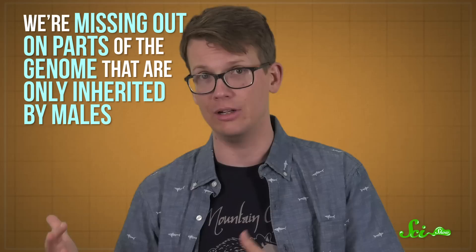Most of our fossil data just happens to come from females — referring to male and female in the genetic sense: males being those who have and pass on Y-chromosomes, and females being those who don't. This genetic gap isn't a huge problem, really, but it does mean that we're missing out on parts of the genome that are only inherited by males, most notably the Y-chromosome.